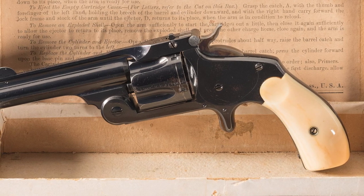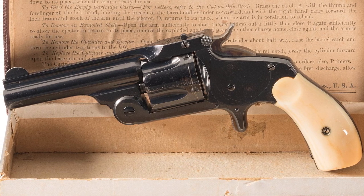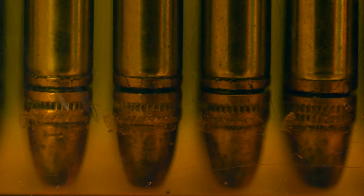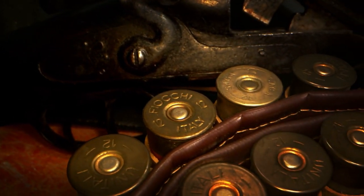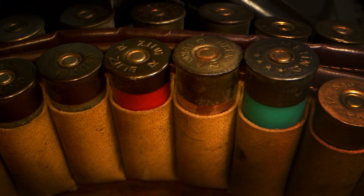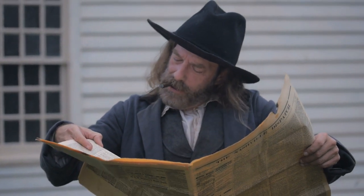The Smith and Wesson .38 Single Action — also called the Smith and Wesson Model 2 — represents another distinguished advancement in firearm technology during the Old West era. This .38 caliber revolver came in both single action and double action variations, marking Smith and Wesson's first entry into the .38 caliber category. It featured a five-shot cylinder chambered in .38 S&W, known for its reliability and versatility. The single action version was introduced in 1876 and remained in production until 1911.